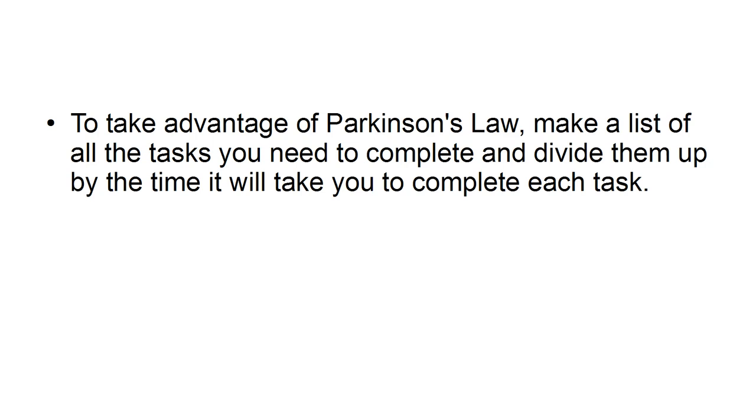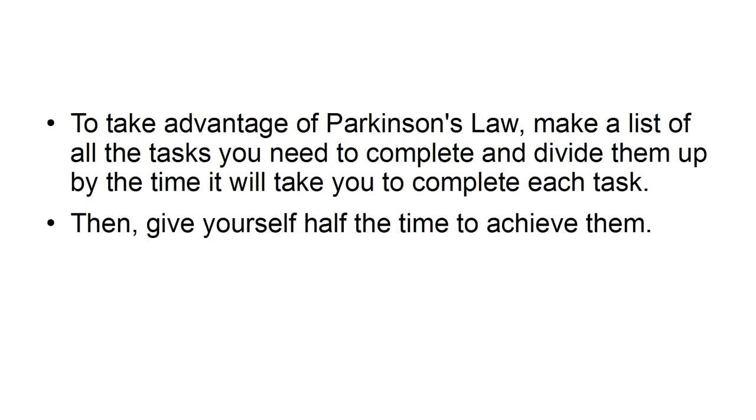Give yourself half the time. To take advantage of Parkinson's Law, make a list of all the tasks you need to complete and divide them up by the time it will take you to complete each task. Then give yourself half the time to achieve them.